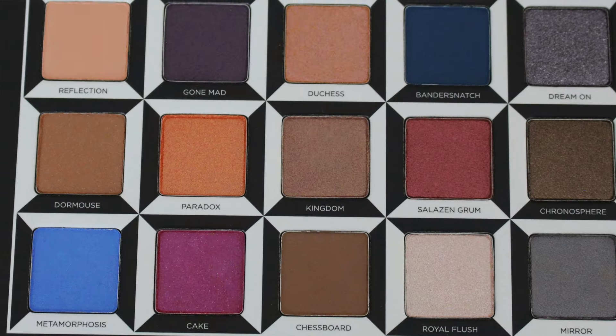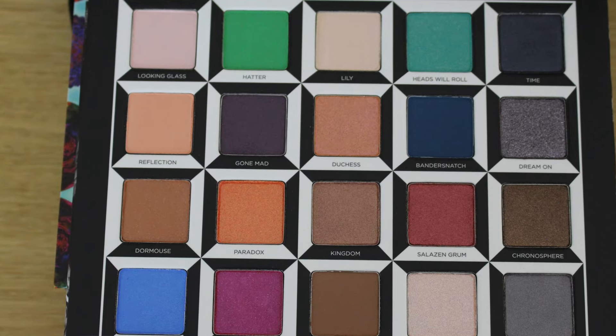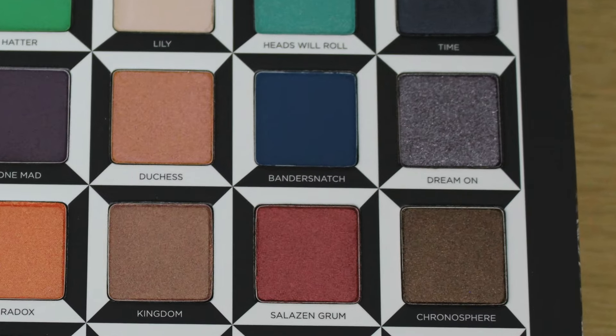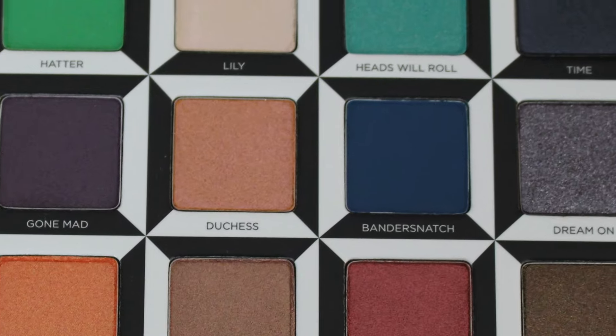I also love Hatter because I just love that kind of green colour, and again it's a really bold colour which is really in right now. Gone Mad is this dark purple shimmery colour which is just beautiful, and Dream On is this shimmery purple. Also Heads Will Roll is an absolutely gorgeous colour, but I am in love with all of the colours.